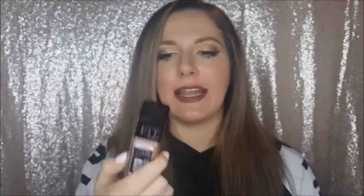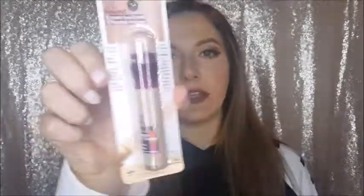I got Fit Me Dewy and Smooth by Maybelline, though I should have gotten the Matte and Poreless version. This was back when I thought I had dry skin, so we may have to return that. I also picked up another Essence mascara because it is just the best — it's like five dollars and you cannot beat it. It's actually what I have on my lashes right now.